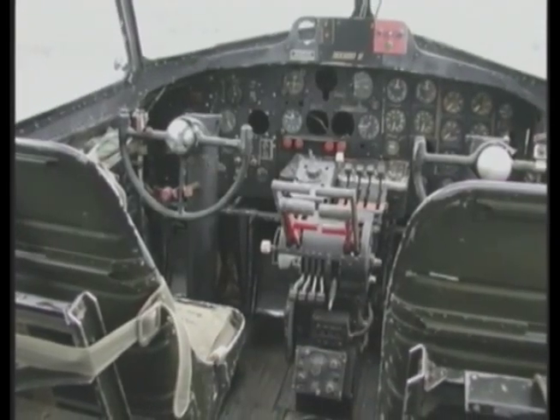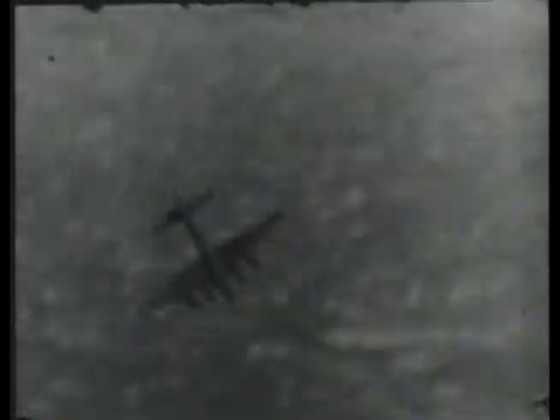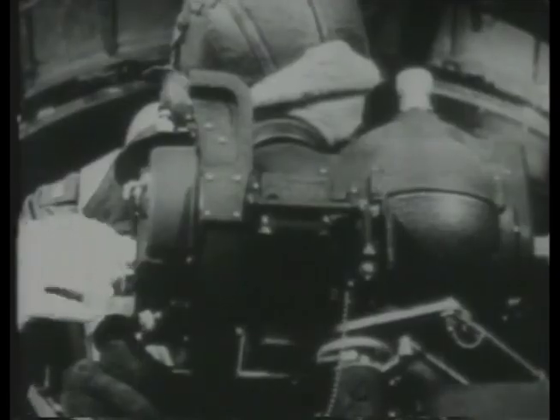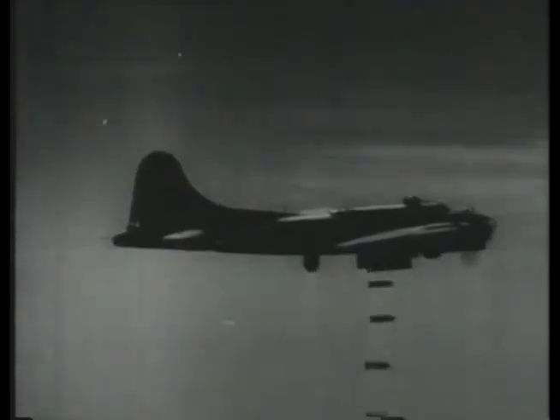They saw action in the Pacific, launching crippling attacks on the Japanese carrier fleet in the decisive Battle of Midway in June 1942. On March 6, 1944, 800 B-17s under escort by 811 P-38 and P-51 fighters mounted a daily mission over Berlin, forming a 90-mile bomber stream that took 30 minutes to pass. That day, Reich Marshal Hermann Goering, Luftwaffe Chief of Staff, conceded Germany would lose the war.